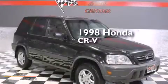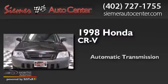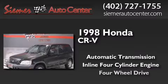This is a 1998 Honda CR-V. This crossover has an automatic transmission, an inline four-cylinder engine, and four-wheel drive.